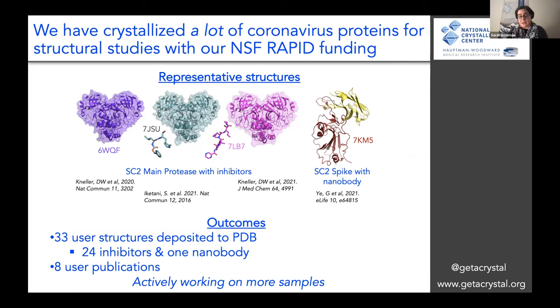We are actively working on more samples. While I was signing in today, I was finding out that we've got four more samples coming next week. This is a continuing operation where we are providing these services.